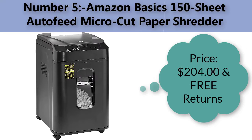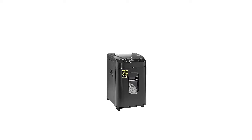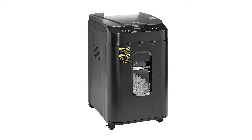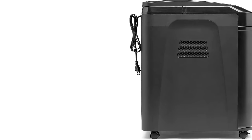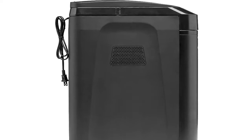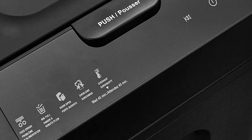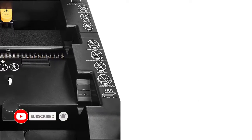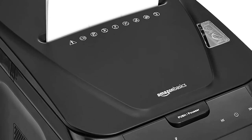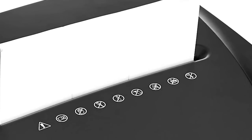Number five: Amazon Basics 150-sheet auto feed micro-cut paper shredder. Price: $204.00 with free returns. Brand: Amazon Basics. Item dimensions: 14 x 18.3 x 22.8 inches. Item weight: 33.6 pounds. Capacity: 8.5 gallons. Operation mode: automatic micro-cut. Shred size turns paper into tiny confetti-like pieces measuring 5/32 by 15/32 inches (4 by 12 millimeters). Meets high security level P4 standards. Shreds 6 times smaller than standard cross-cut shredders — 2,235 pieces versus 360 pieces.